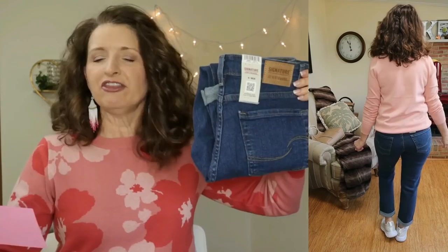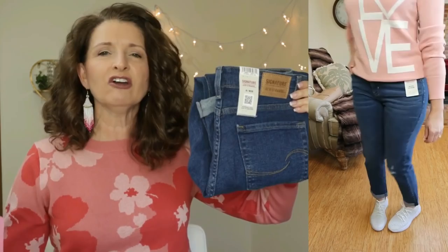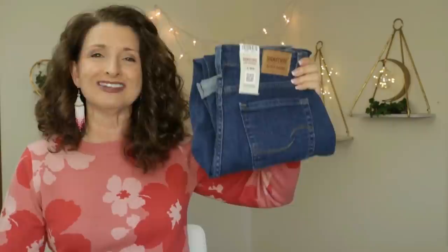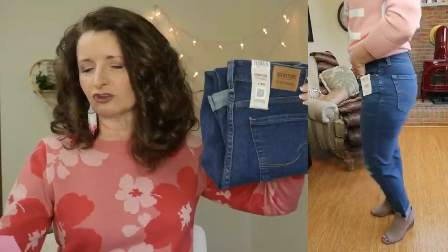The jeans I have on with this shirt are also keepers and they are in store right now. These are Signature by Levi Strauss — also a mid-rise but they fit me more like a high-rise — and they're calling these the slim fit boyfriend jean. They are $23.98. I love these. As soon as I put them on I knew I was keeping them. These are very size inclusive — they come in sizes 2 through 22 and three different washes: a lighter one, a darker one, and then this pair that does have a little bit of distressing but it's not a crazy amount.